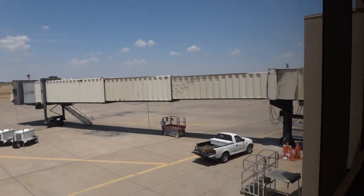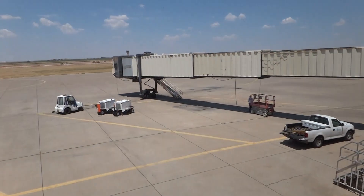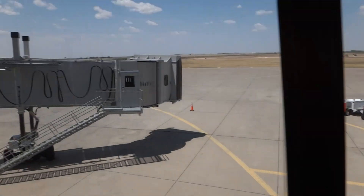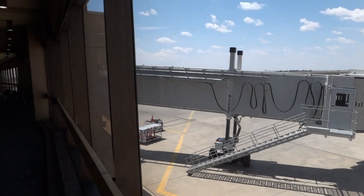Probably when they take this one down, everyone's gonna have to board downstairs — they'll have to board the plane by using the stairs on the ground until they get the new jetway. That's what they're doing for American Eagle.